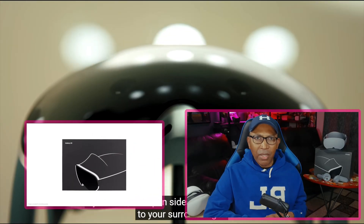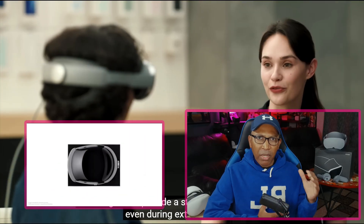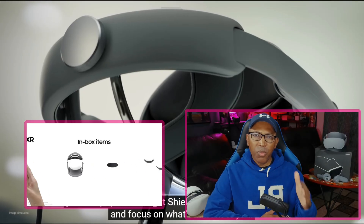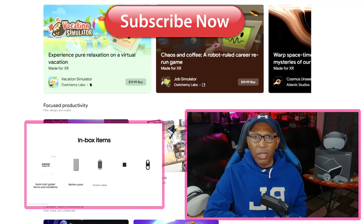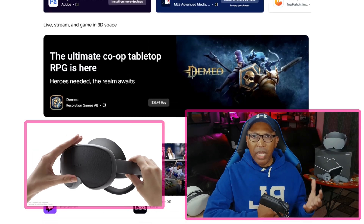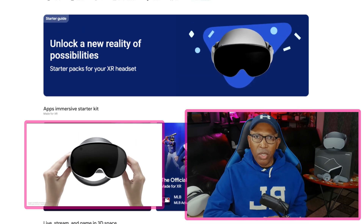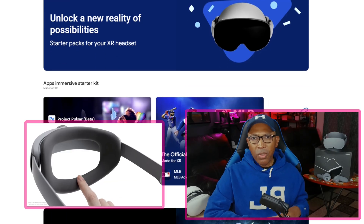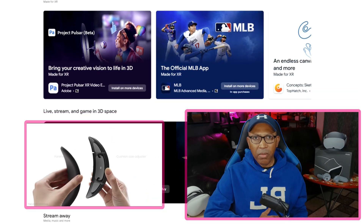So there you have it, guys — those were my top five apps. If you enjoyed this video and found it useful, don't forget to hit that subscribe button and give the video a thumbs up. Comment and let me know what your favorite apps are — you might not agree with mine, but those are the best for me. Thanks again for watching Tech Talk, and I'll see you guys very soon for my next video.